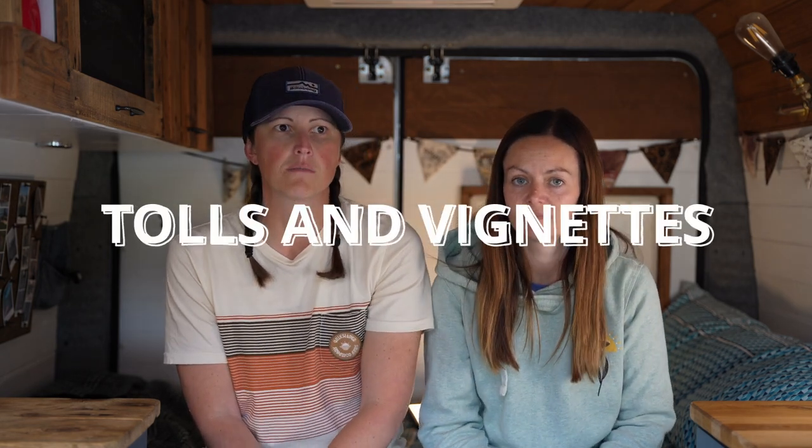For tolls and vignettes: some countries have traditional toll booths — make sure your card works there. Other countries use a vignette system where you buy a sticker when you enter the country — Austria and Slovenia, for example. Buy it at the first petrol station after the border. You can buy vignettes online, but without a physical sticker authorities may pull you over, as happened to us in Slovenia — they had binoculars out checking for the sticker.